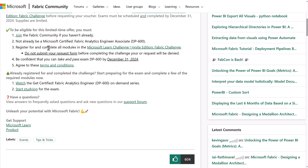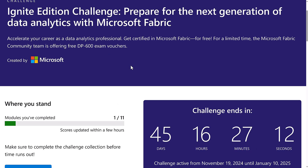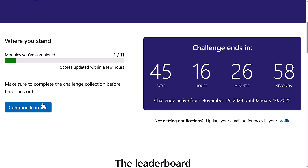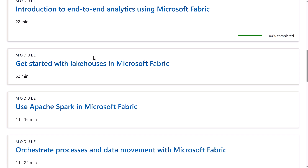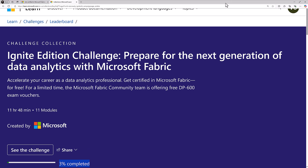You will need to register and complete all the modules in the Microsoft Learn Challenge, Ignite Edition Fabric Challenge. If you click on this link, you can go through it from the Fabric community or from the link in the slides. You have to join the challenge — there's a button for that. After that, click on "Continue Learning" to see all the different modules you need to finish. Make sure you finish all of them and that it shows 100% completed before you request the voucher.